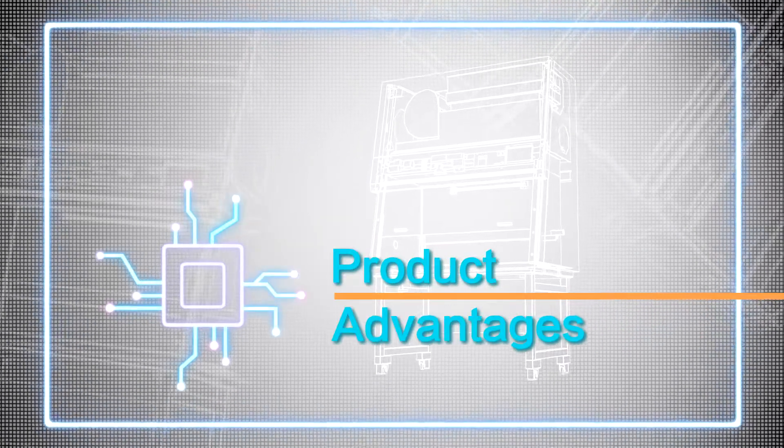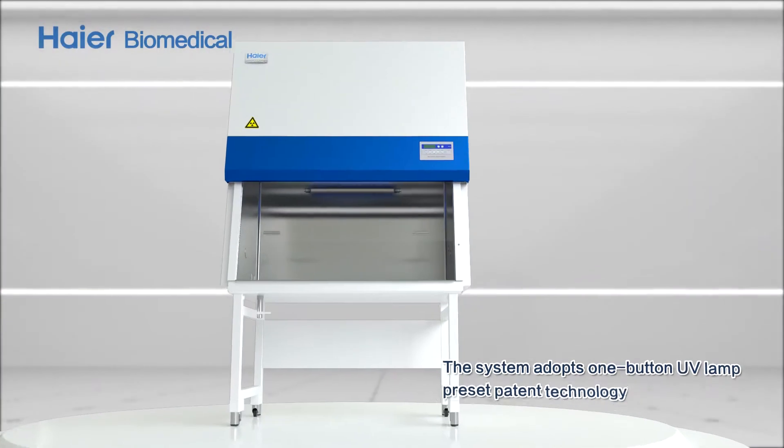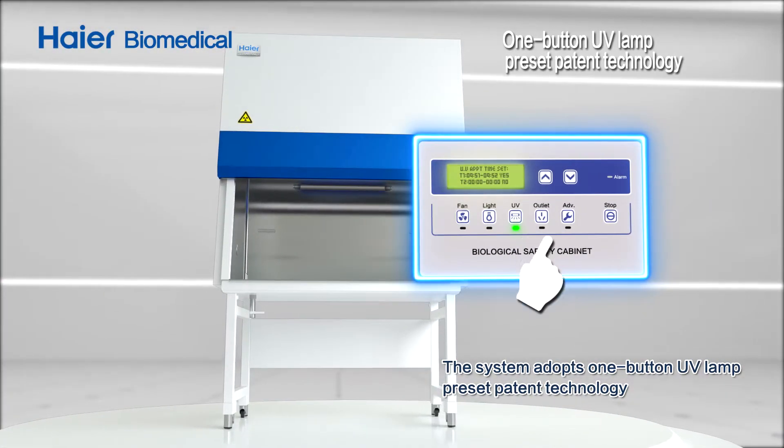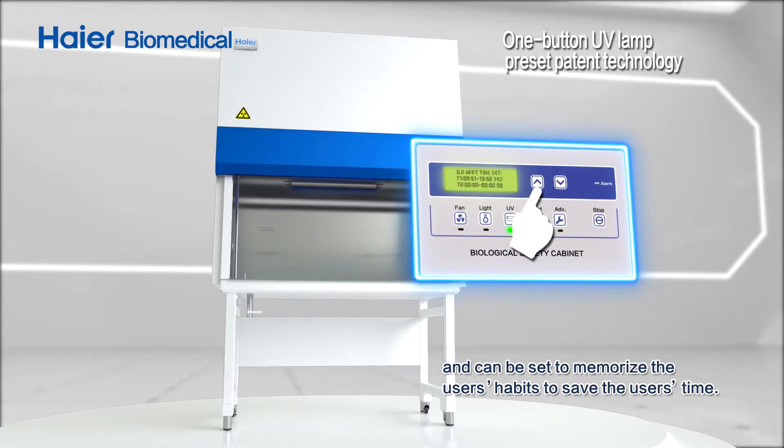Product Advantages. Ergonomic Design: The system adopts the one-button UV lamp preset patent technology and can be set to memorize the user's habits to save the user's time.